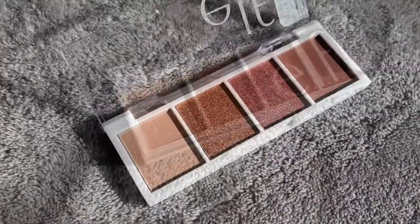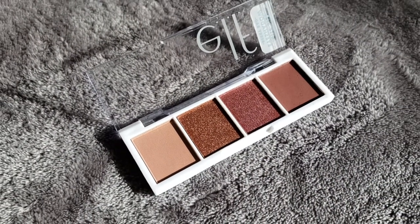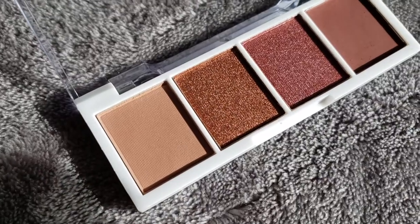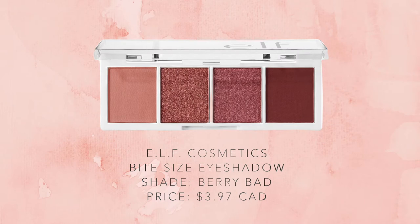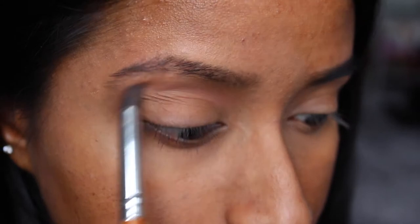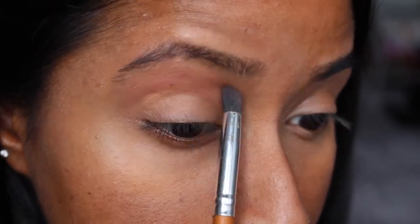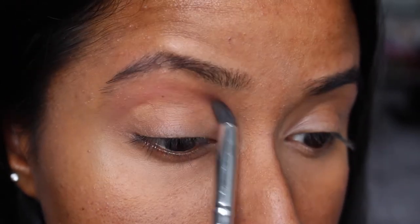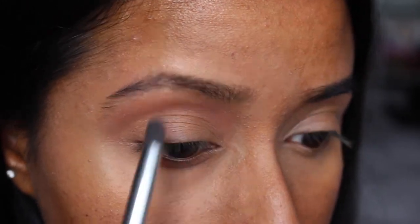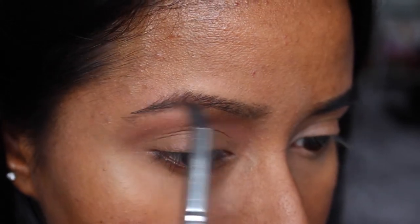It is the elf bite-sized eyeshadows in the shade Berry Bad. I picked it because I thought the colors looked stunning online and it's also a really affordable price. The shade I started off with is the light pink shade on the far left, and using a crease shader brush I applied it as a transition shade right above my crease. As I expected, it was very faint on my skin tone, but that was fine — I did go back a couple of times to build up the color a little bit.